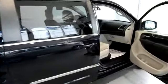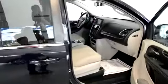Also a power liftgate, backup camera, and backup sensors. This vehicle also comes complete as a family entertainment unit because it also has a built-in DVD player.